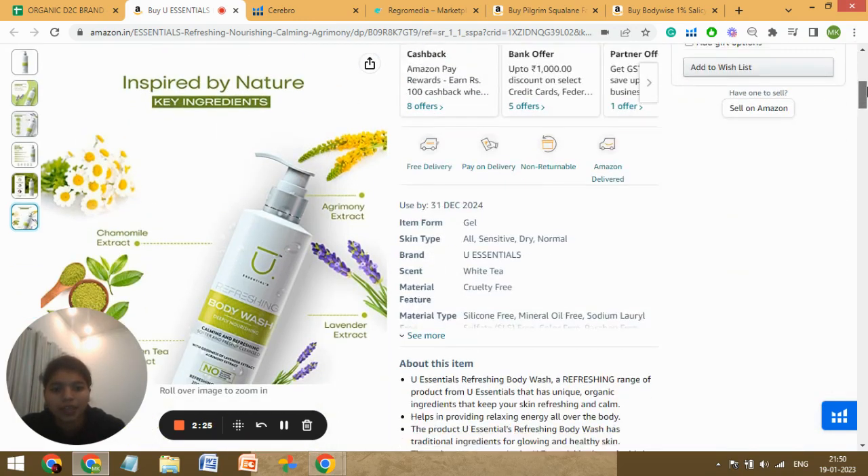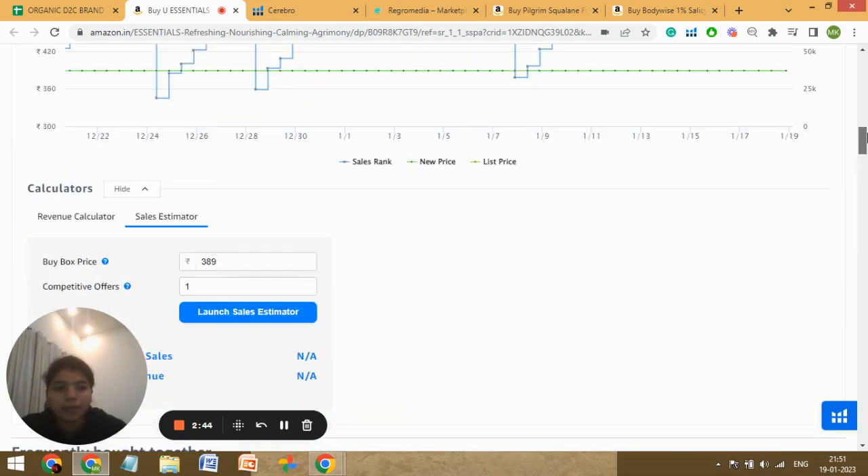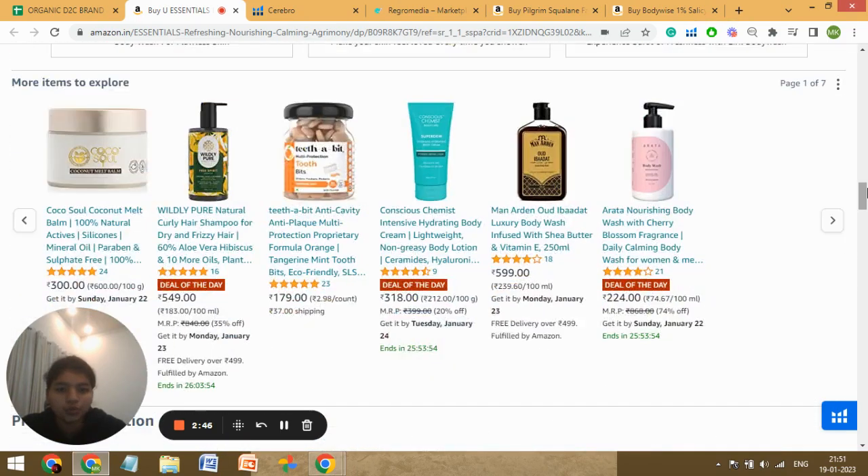Let's check your bullet points. You've got all the bullet points, but you have not utilized the characters — you've got 250 characters in each bullet point, so you should utilize all of them. Also give a short heading in each in capital letters for better understanding at a glance. Now let's check the A+ and brand story.